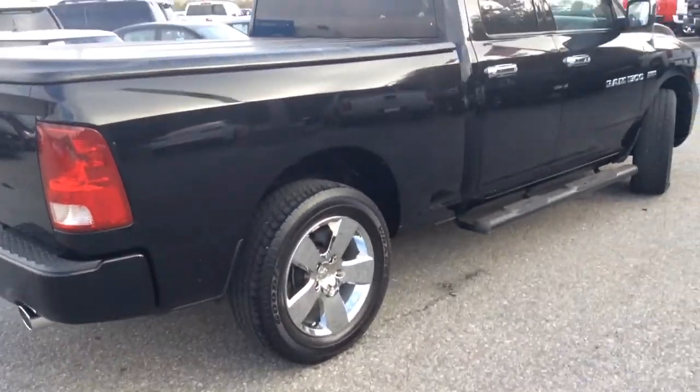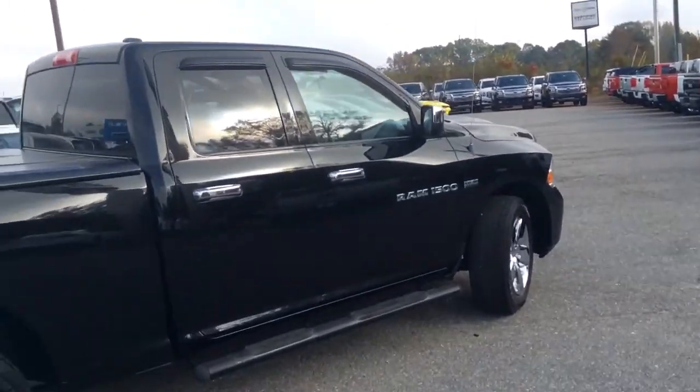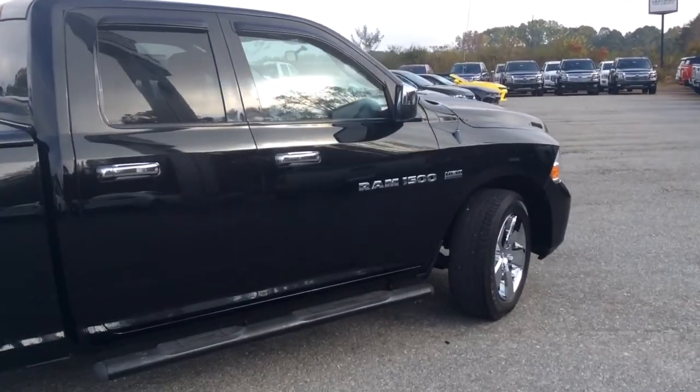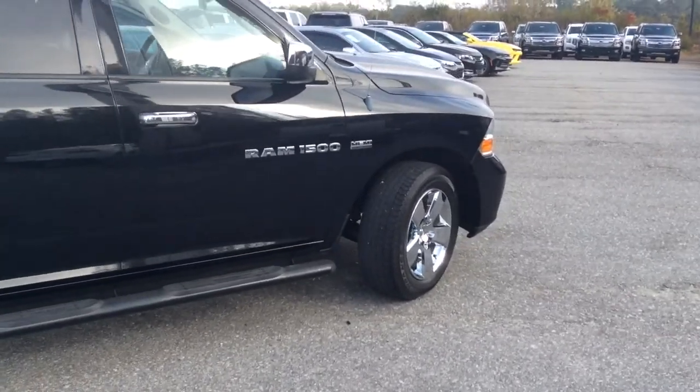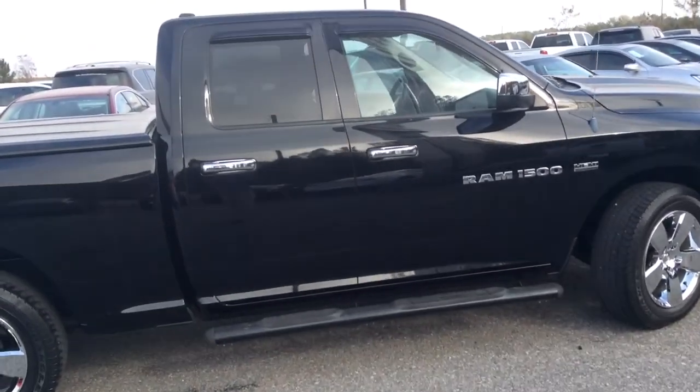The only thing that's missing on this bad boy is you in the driver's seat. So as soon as you can get down here for a test drive, we would love to meet you. Just give us a call at 706-453-2500, ask for Glade Tuggle, and I'll do my best to help you out. Thanks and have a good day.